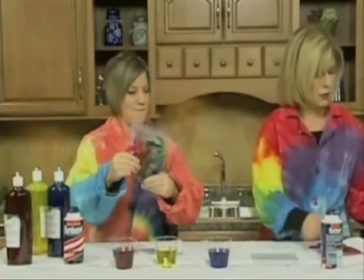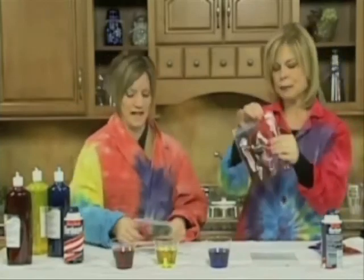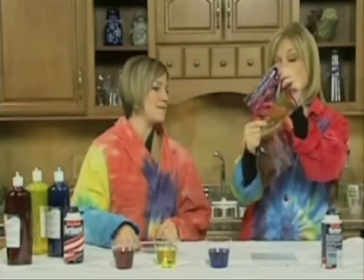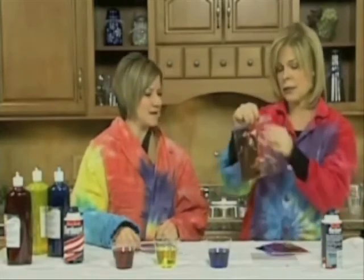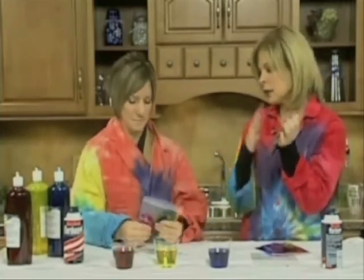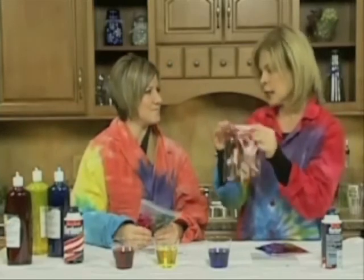As you continue to mix and squash, you'll see the different colors. Eventually — I've made up a bag already — it's going to turn all one color. Not so pretty anymore. But that's the way it works — different amounts of each color change the final result. More red creates a brown tone. More blue creates a black tone. Kids can experiment with this.